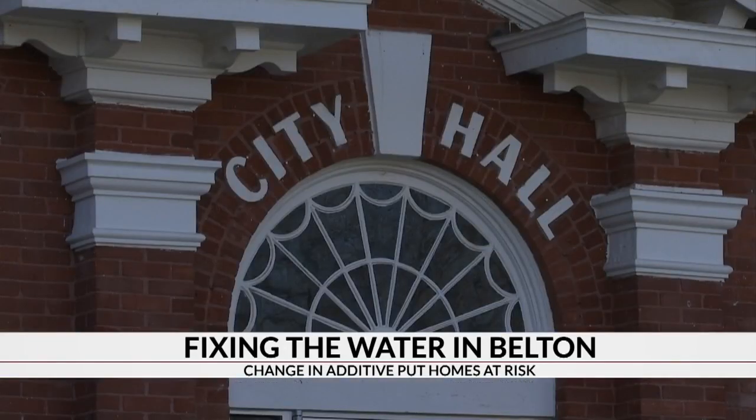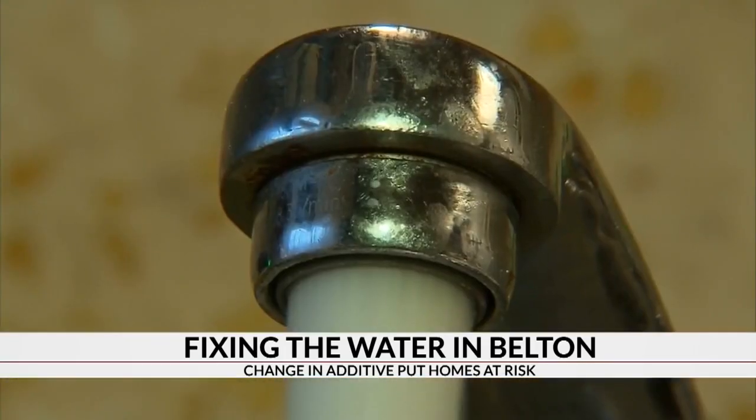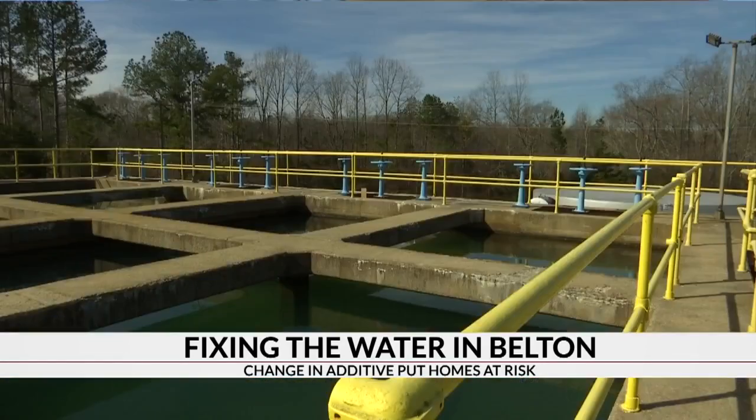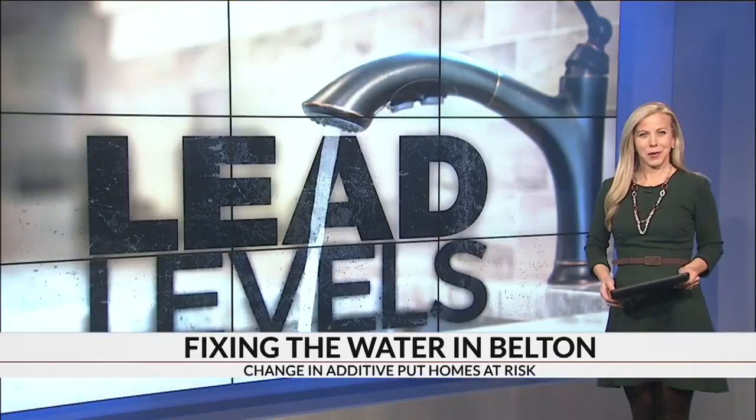The city says the new additive may take up to three months to work, but there is an immediate solution. If you have a concern, just turn your water on for 30 seconds, let it flush, and it'll be fine. That was going to send me to do some research, but now I don't have to because you've enlightened me. We like to help out there.